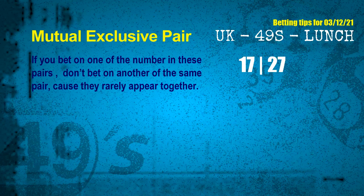Now we have some following ones and ball colors. Here are some tips to increase your hit odds, such as mutual exclusive pairs. These numbers in a pair both match the following ones and colors, but according to thousands of results, they rarely appear together. This means if you bet on one of them, don't bet on the other in the same pair. The mutual exclusive pair for the next draw is 17 and 27.